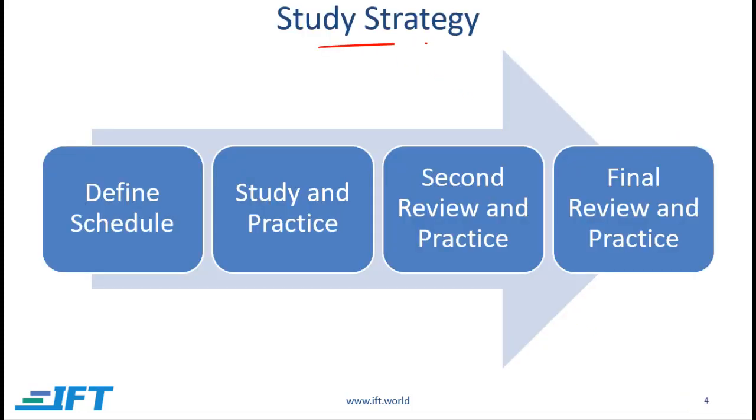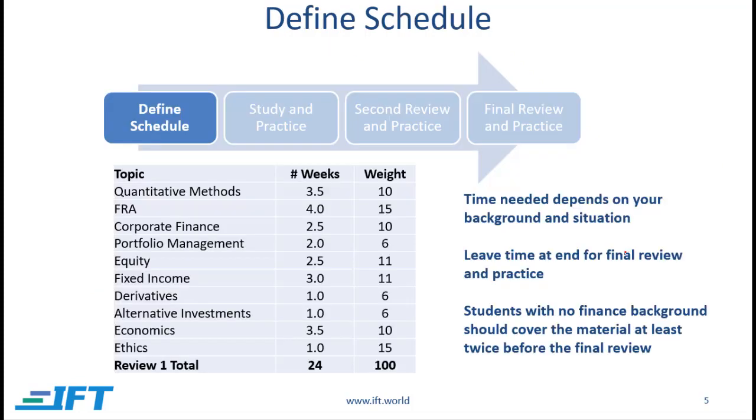Coming now to your study strategy. At a high level, here is what we suggest. The first thing you should do is define a schedule, then you need to study and practice based on the schedule. Try to get the study and practice done several weeks before the exam so that you have time for a round of review and more practice, and then in the final couple of weeks do some more review and practice.